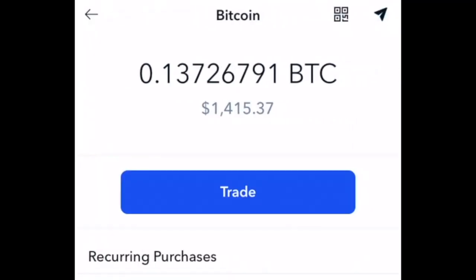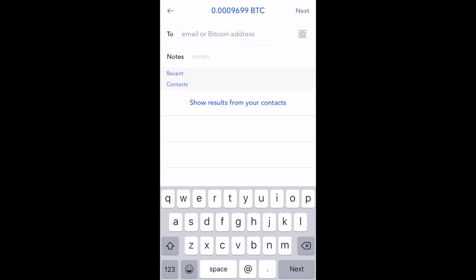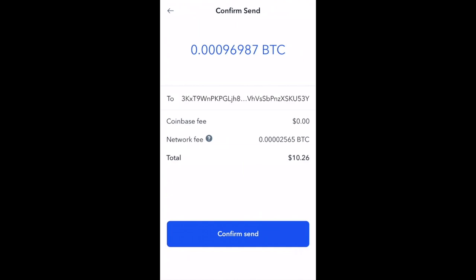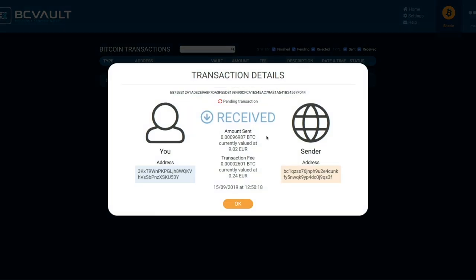Let's transfer some bitcoin from the Coinbase exchange to our new bitcoin wallet on the BC Vault device. On your smartphone, open the Coinbase app and navigate to your bitcoin wallet. Tap on the send arrow icon in the top right corner. Enter the amount you wish to send, then tap next. On the next screen, tap on the QR code icon in the top right corner and hold your phone to your computer screen to scan the BC Vault QR code. The address will automatically paste into the Coinbase 'to' field. Type anything you want in the notes field, then tap next. Review the transaction and then tap 'Confirm send.' After a minute or so, you will see the pending bitcoin transaction on the BC Vault computer application.